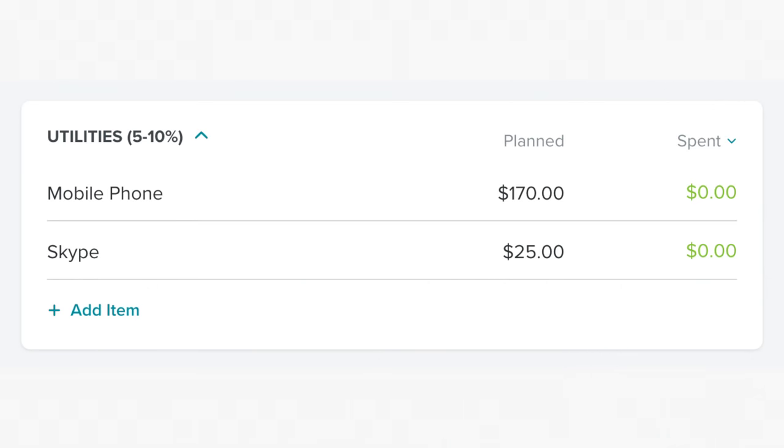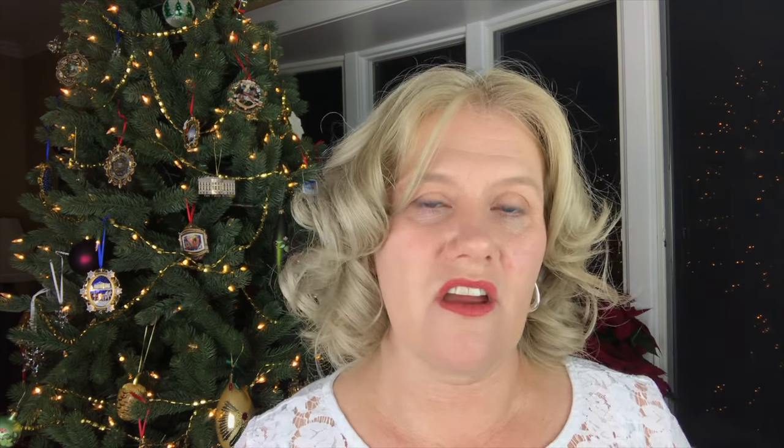In our utilities category, we spend $170 for our cell phones. We were finally able to negotiate that back down to $170, so yay for a financial win there. And then we have another $25 for Skype.